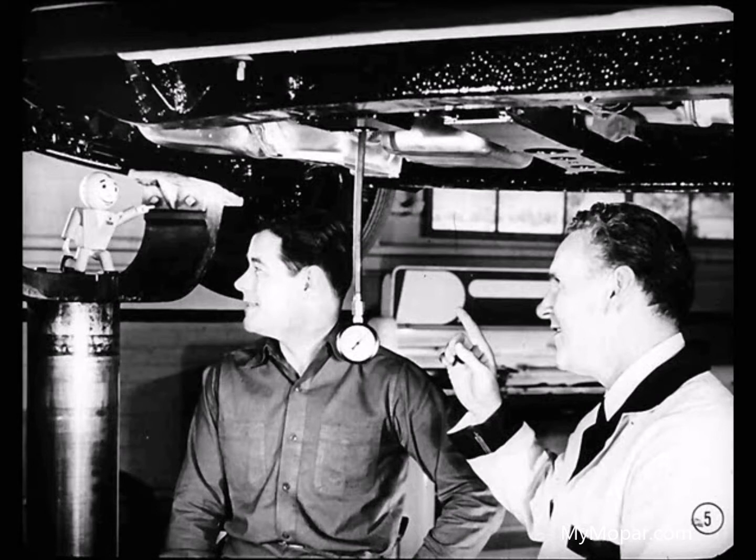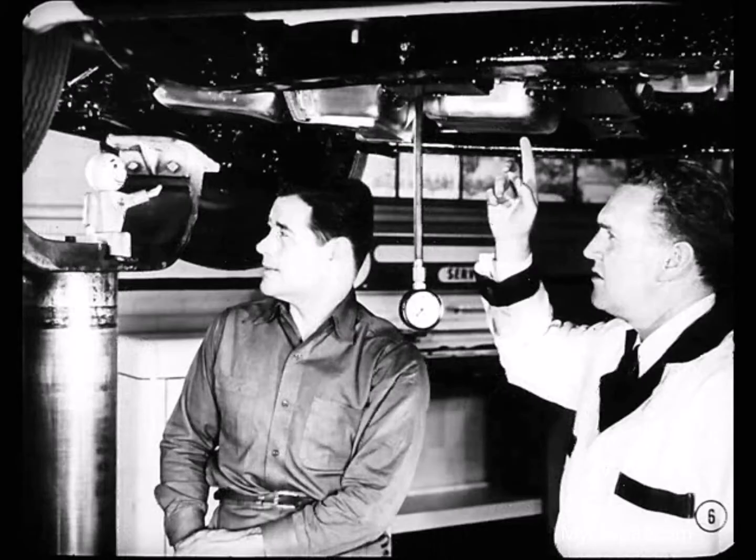Plymouth uses PowerFlite in connection with the new Power Flow engine, and it makes a sweet-performing job. Wait till you have a chance to drive it. Now, what do you say we finish checking this condition? What's the matter with this transmission, Sam?